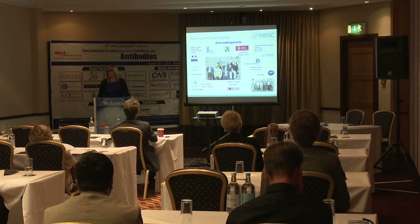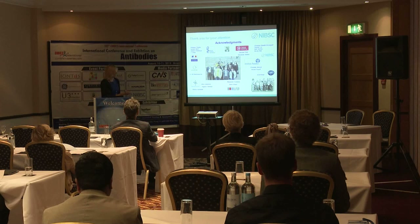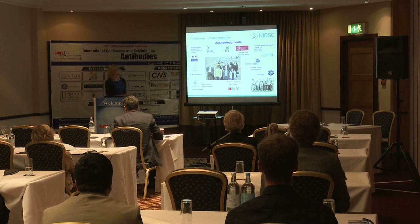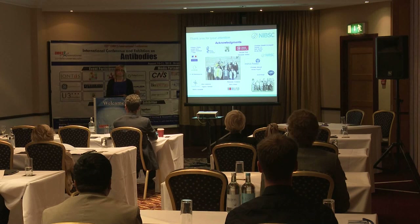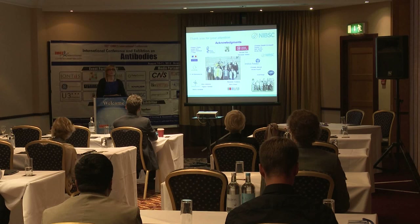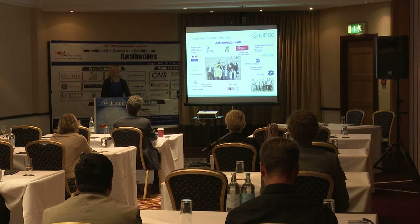I'd like to thank everyone for their attention and acknowledge the many people involved in this four-year project. Laboratories from across Europe participated, including my own group, Michael Holz from Germany whose molecular biologists performed germline sequencing and prepared antibody IgG fragments, the Ministry of Defence in France who performed immunization studies with monkeys and screened the phage library, and those who prepared and provided the relevant strains of toxin.